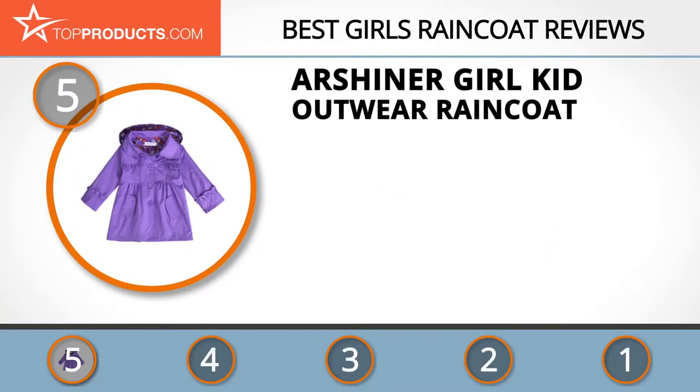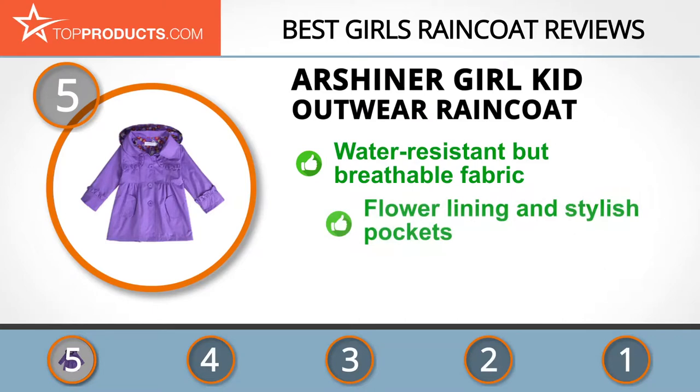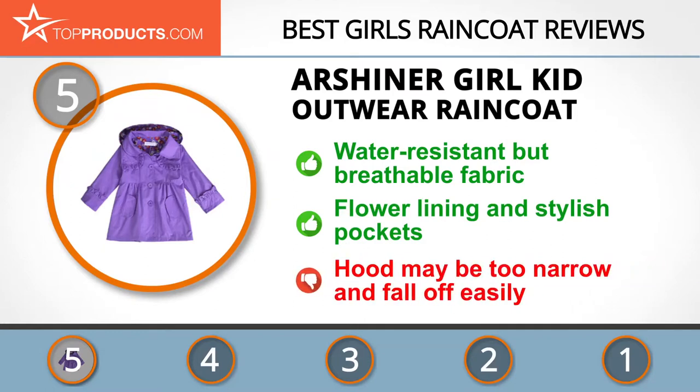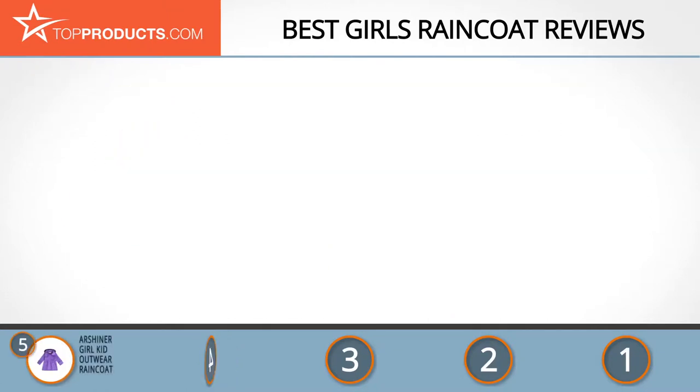At number five is the Our Shiner Girl Kid Outwear Raincoat, chosen for its features and budget-friendly price tag. Our Shiner produces baby products designed to offer quality to moms. This polyester trench is waterproof, hand washable, and features a flower lining and stylish pockets. Some users have complained that the detachable hood is too narrow and falls off easily.